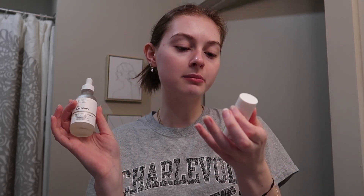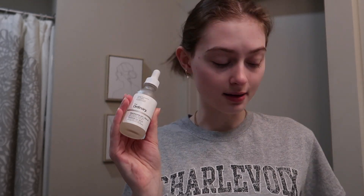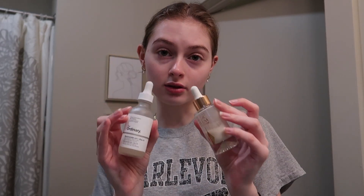The next step is only something I do at night. I use the Ordinary Niacinamide 10% plus Zinc 1%, then go in with the Murad Retinol Youth Renewal Serum — I mix these together and put them all over my face. However, if it was morning, I would use the same Niacinamide 10% serum but then also use the Charlotte's Magic Serum Crystal Elixir on top of it. The Charlotte's serum is only for the morning, and the retinol serum is only for night. I put it all over my face and my neck.